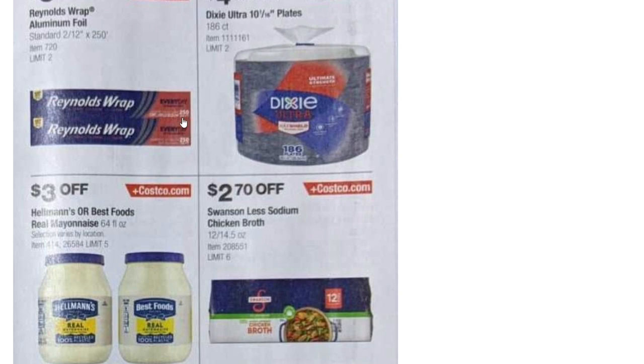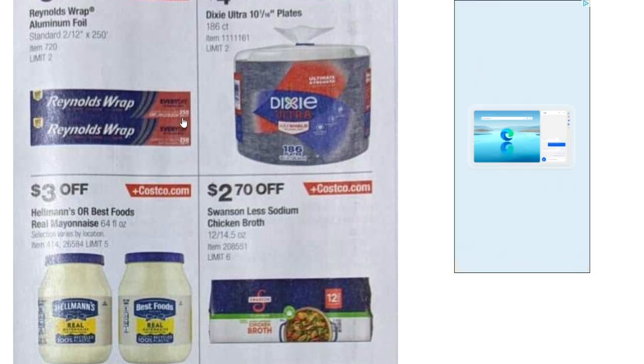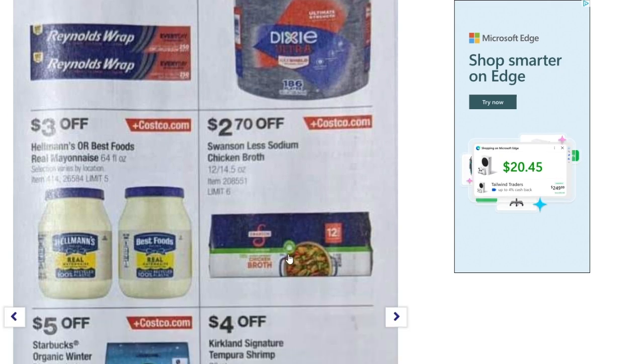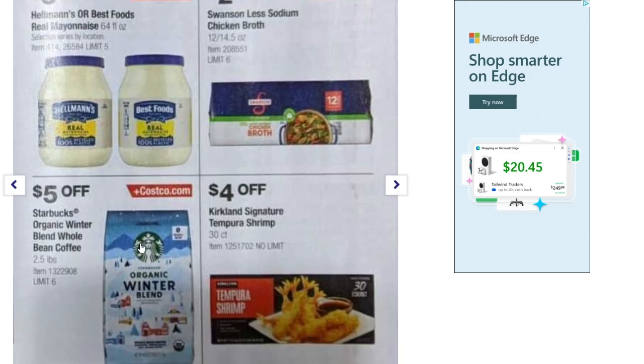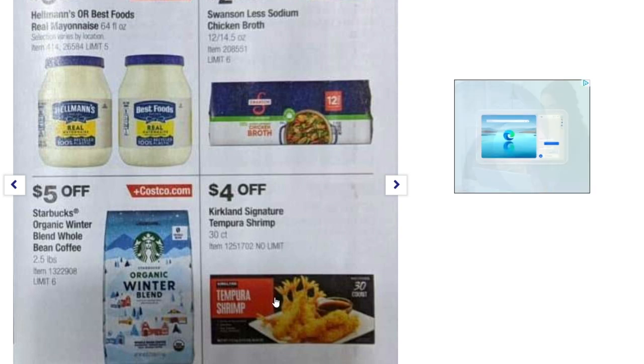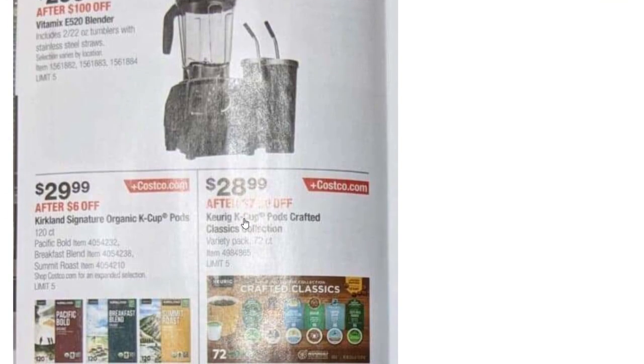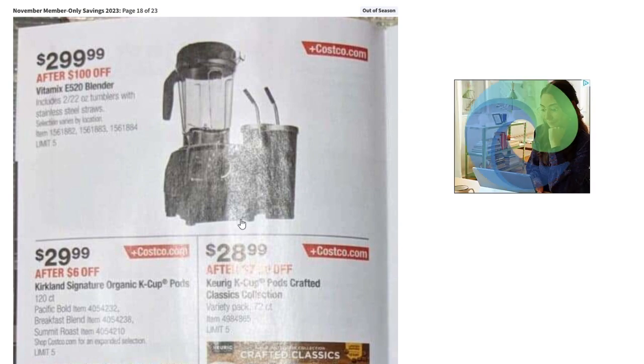Aluminum foil — $5.30 off, Dixie Ultra plates 186-count — $4.50 off, Hellmann's mayonnaise — $3 off, and chicken broth 12-pack of 14.5-ounce cans — $2.70 off. Starbucks Organic Winter Blend whole bean coffee — $5 off, Kirkland shrimp — $4 off, Lindor chocolates also on sale. Marie Callender's chicken pot pies, 8-pack of 10-ounce pies — $5 off. And the Vitamix E520 blender is $100 off, down to $299.99.